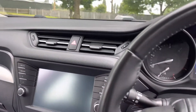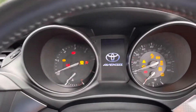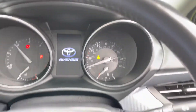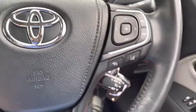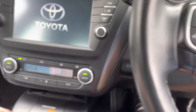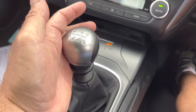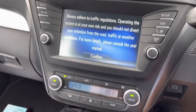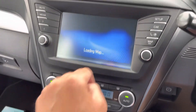Let's start the car up for you — 64,000 miles guys. So we've got Bluetooth, cruise control, lane assist, two keys, dual zone climate, six-speed manual gearbox. There's the rear camera — that's all working. All the nav works as well, just loading up the map now.